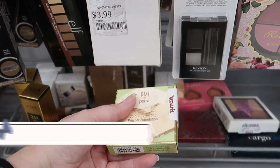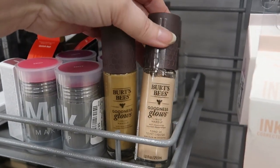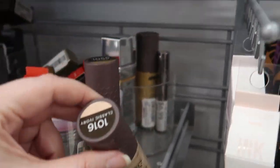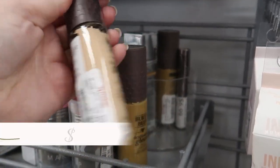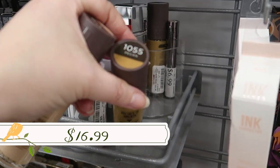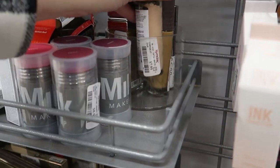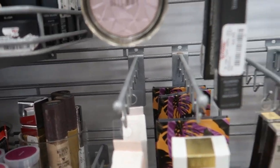Over here we have Burt's Bees foundations — I've never tried their real makeup. This is the 'Goodness Glows' liquid makeup in shade '1016 Classic Ivory' for $7.99, and also in 'Pecan 10.55.' That's really cheap for a foundation at $7.99.